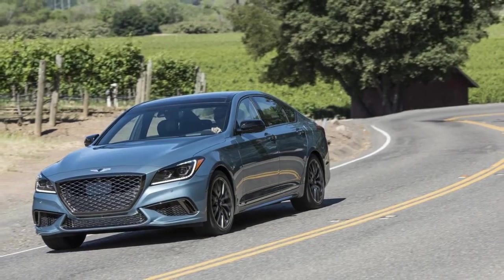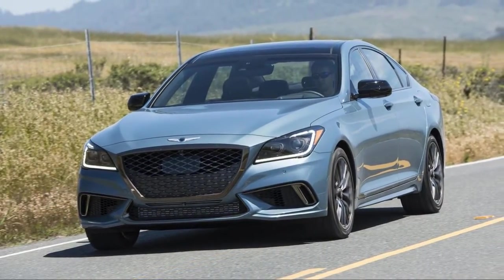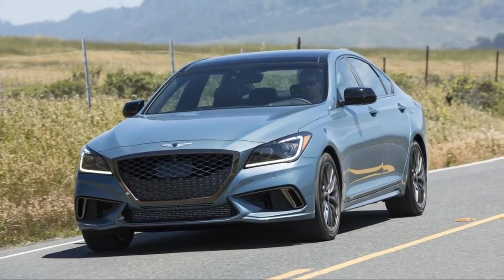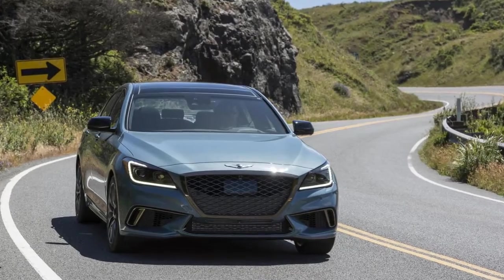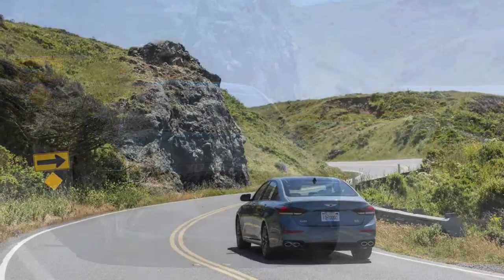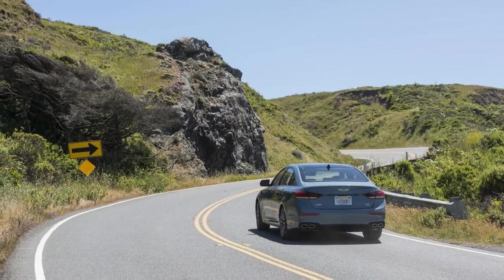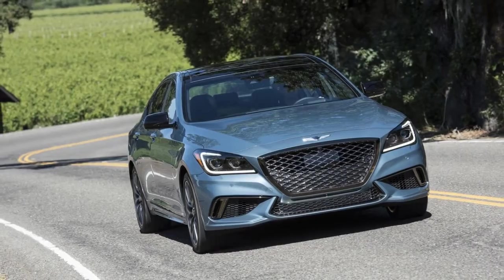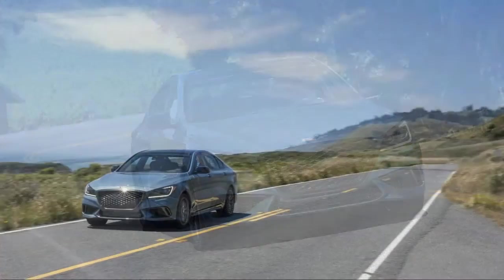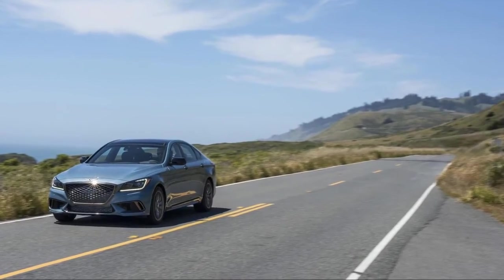Those trim pieces further pair with brass-like bright work that takes the place of traditional chrome throughout the exterior. True, it doesn't work with every paint color and in every lighting condition — such as when the Polar Ice Blue car in photos met overcast coastal skies — but we think a lot of people will appreciate that this non-silver trim combo is new and different. It's hard to stand out from the crowd if you wear the same makeup as everyone else, and we wouldn't be surprised if more Genesis cars adopt it.